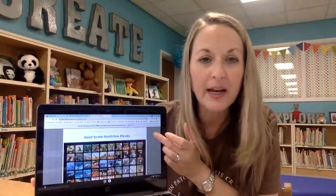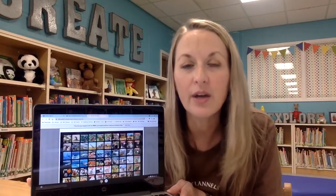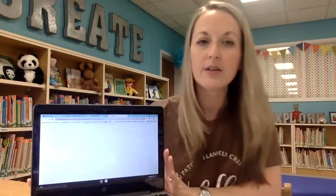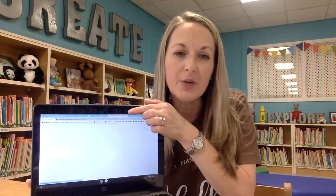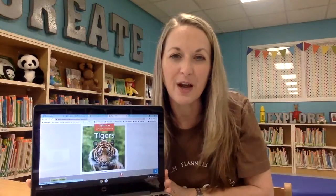Let me demonstrate how you would open an ebook. It's very simple. These just show the book covers and your child can click on one and it will open the book for them. Let's start with this one that says Tigers. You'll notice that it opens in a new tab and it shows you the front cover of the book.